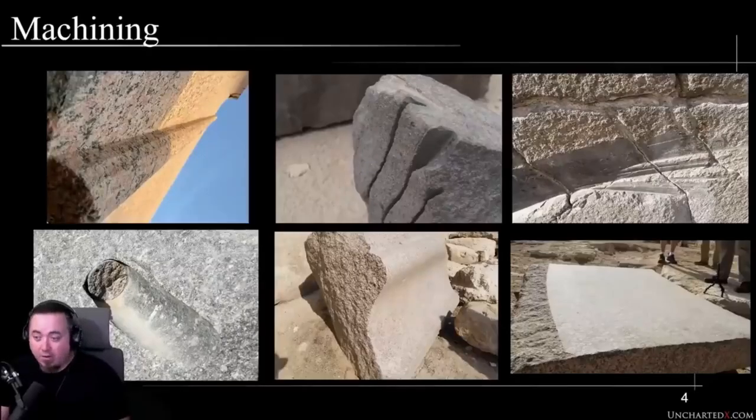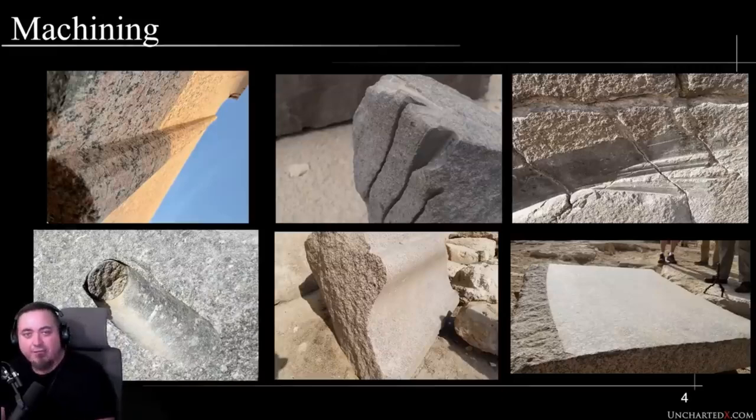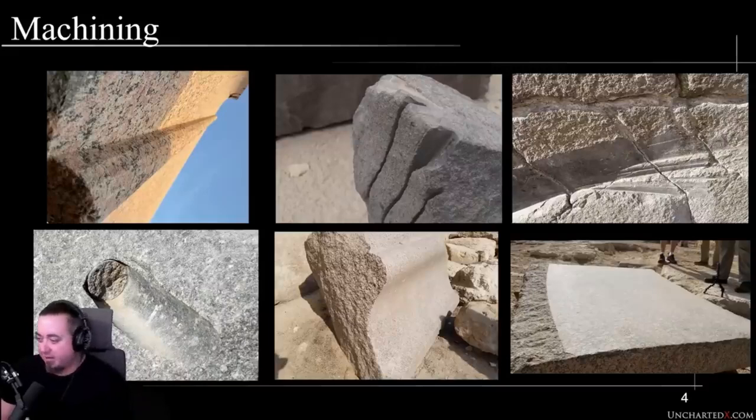The first category Ben puts these things into is machining — evidence for machining, particularly in the unfinished work we can see in artifacts and architecture all around Egypt. In a few locations you can find unfinished work and the witness marks and signatures of what seem to be very powerful tools used on very hard stone — things like circular saws, straight saws, and very powerful tubular drills.